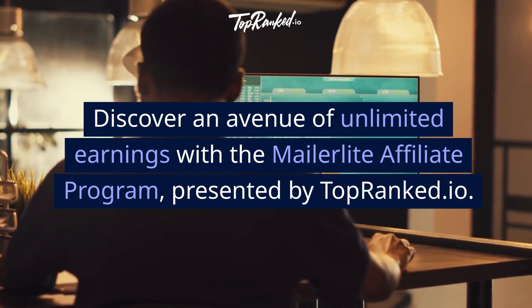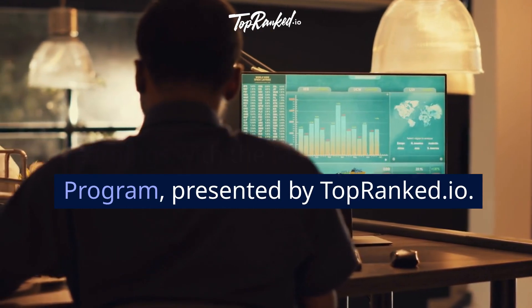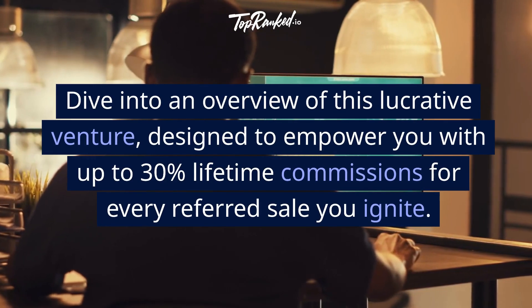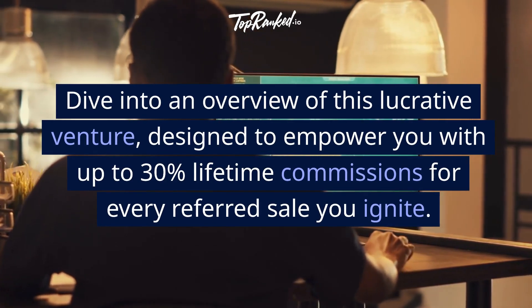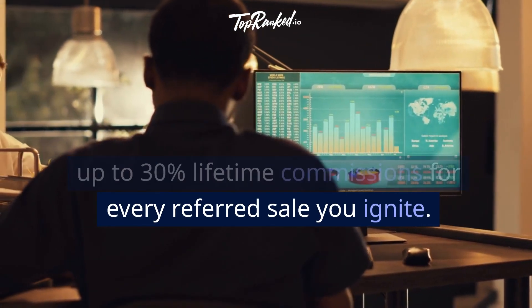Discover an avenue of unlimited earnings with the MailerLite Affiliate Program, presented by topranked.io. Dive into an overview of this lucrative venture, designed to empower you with up to 30% lifetime commissions for every referred sale you ignite.